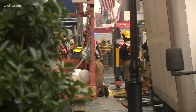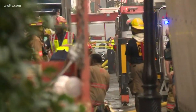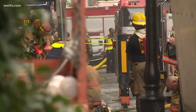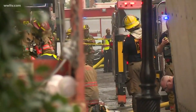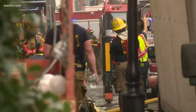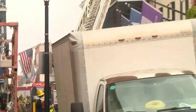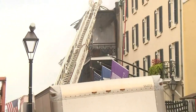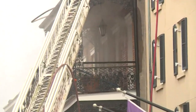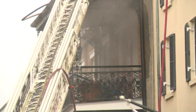We're getting a better look right now. You can see a multitude of firefighters out there working this scene. It doesn't look like it's burning anymore — it looks like it's smoking — but of course we need an update from the fire department. You can see all of the firefighters surrounding this building here in the French Quarter, and we'll have more information for you as soon as we get updates.